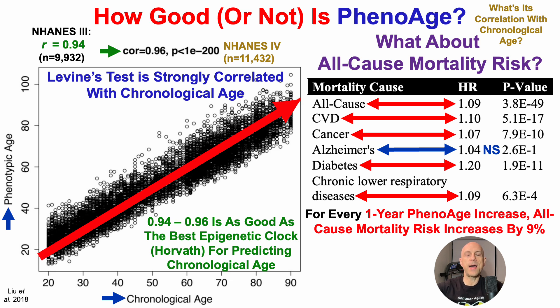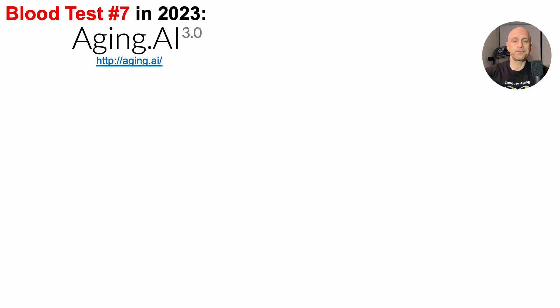This isn't the only biological age metric I use — I also use Aging.ai, which is also free. I'm not affiliated or sponsored with Morgan Levine or Aging.ai; these are just easy, free tools that are good in terms of their correlation with chronological age and their association with all-cause mortality risk, which is why I use them. In terms of its correlation with chronological age, Aging.ai is not as strong at 0.80, but that's still considered a strong correlation, as higher than 0.7 is considered strong.